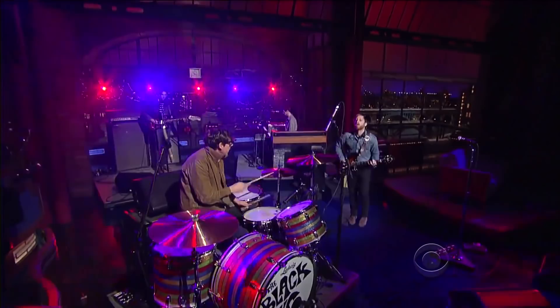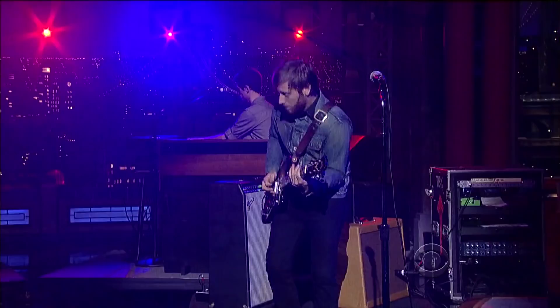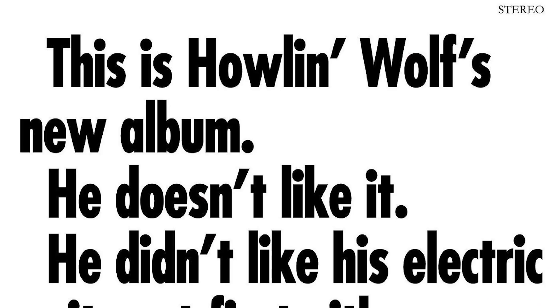There's more to it, though, as the cover also references the cover of blues legend Howlin' Wolf's 1969 LP, The Howlin' Wolf Album.